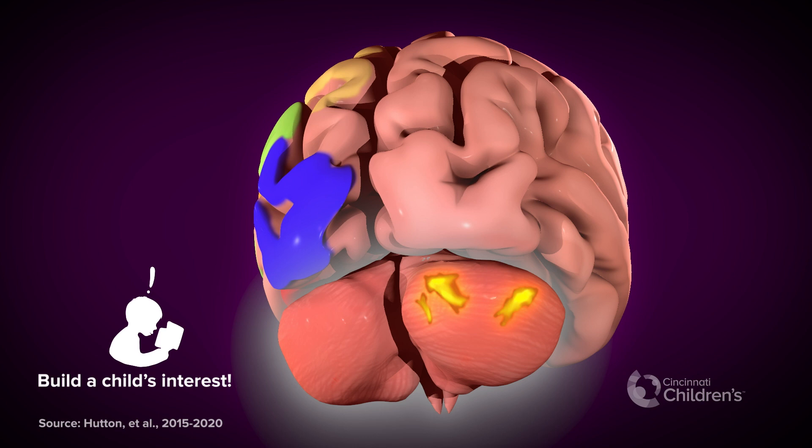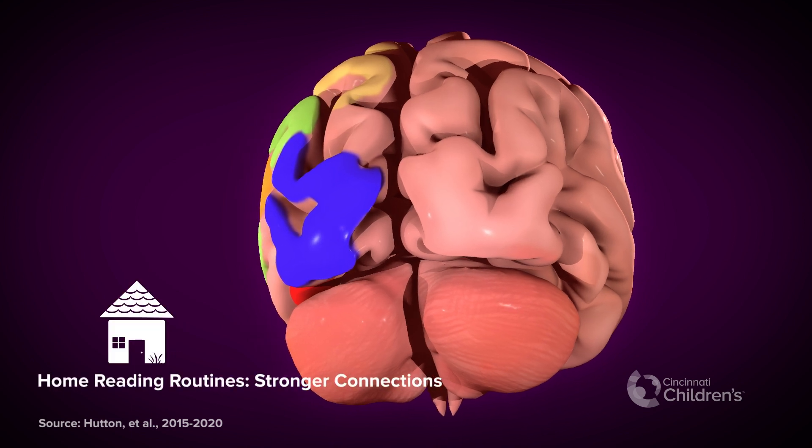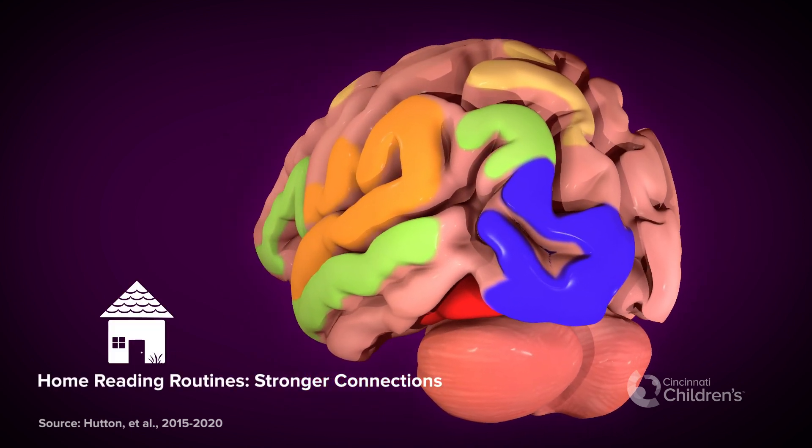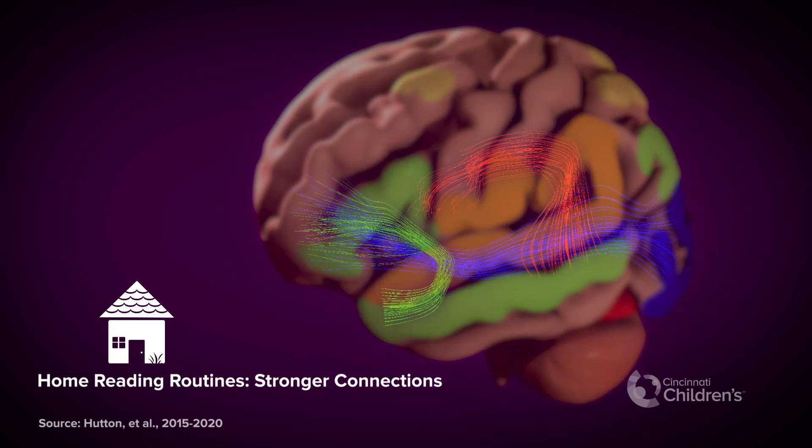To build interest, let your child pick out books and help you tell the story. You'll both love it. Increased activity, or firing, in a child's brain also helps the wiring in their reading network grow stronger.